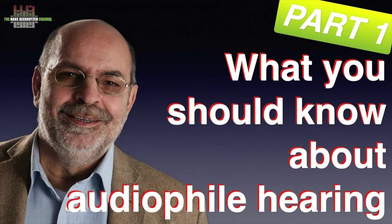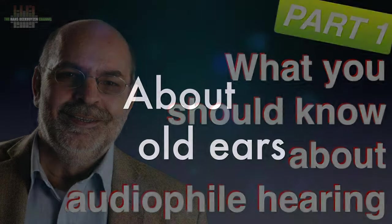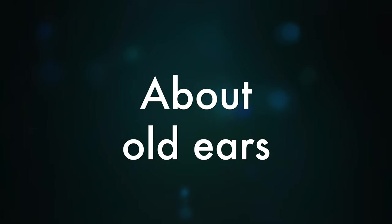It's partly about how I learned what I know, but also about what you should take into account when judging audio equipment. Often senior viewers use their ears as an excuse for not investing in better equipment.